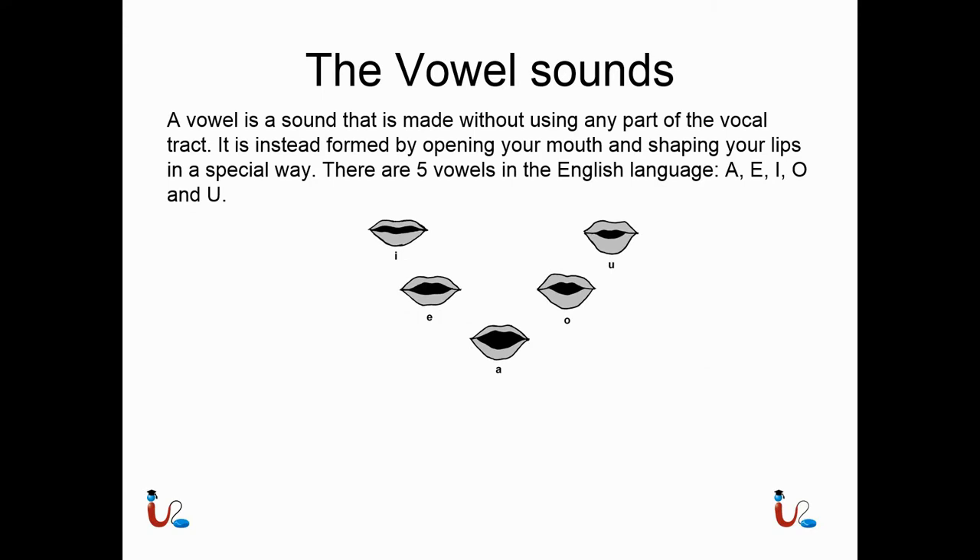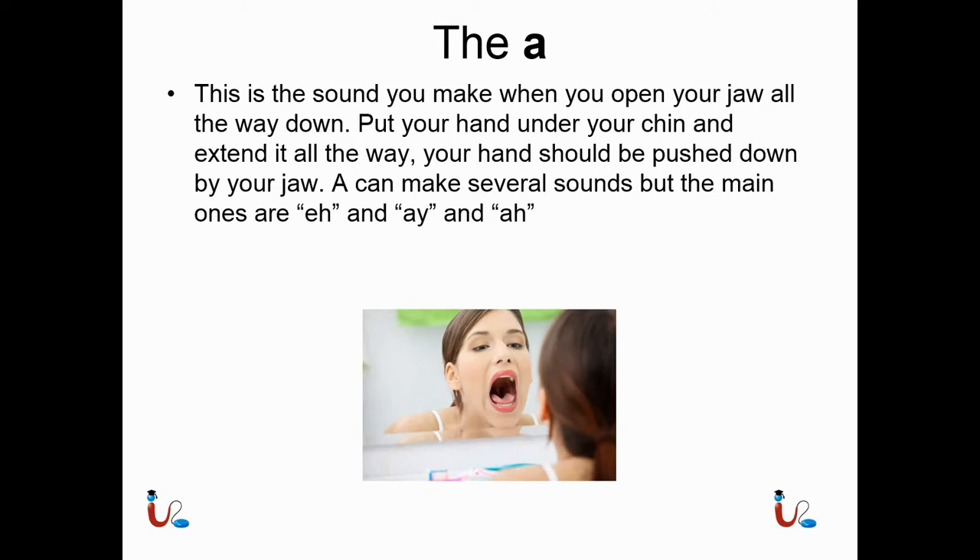The vowel sounds. In English there are five vowels: A, E, I, O, and U. Each of these is a sound that you make without using your mouth — the only things that you move are your vocal cords and your lips, and they shape the air that comes out to form these vowels. The A — this is the sound you make when you open your jaw all the way down. A can make several sounds, but the main ones are 'eh' and 'ah'.